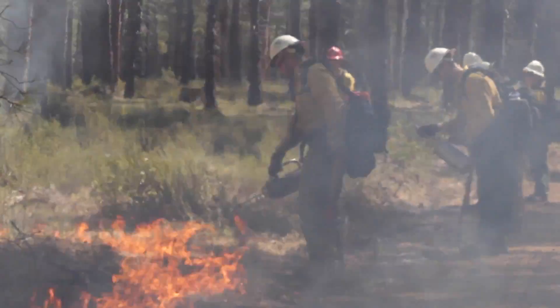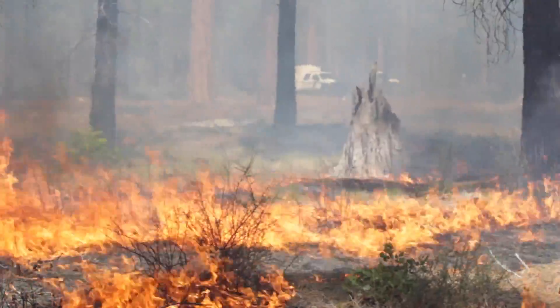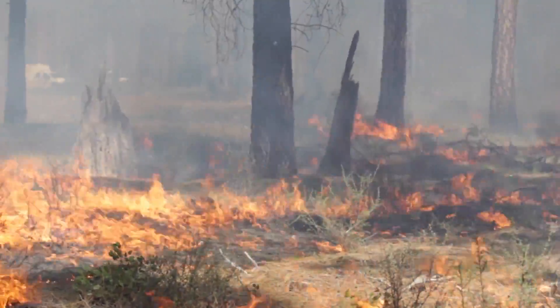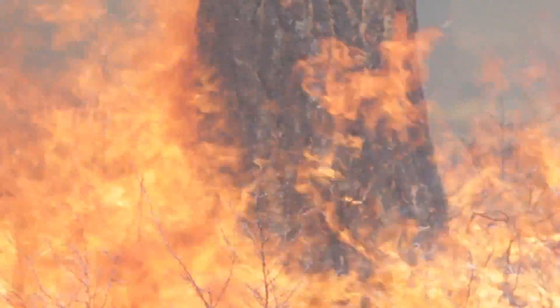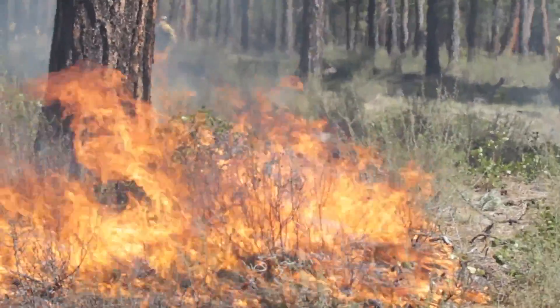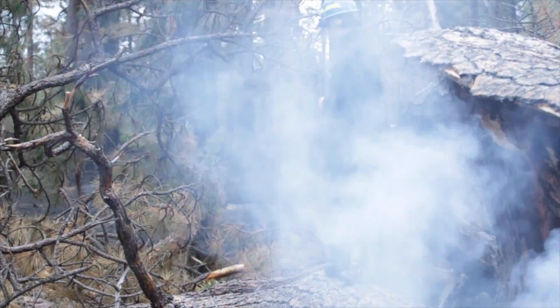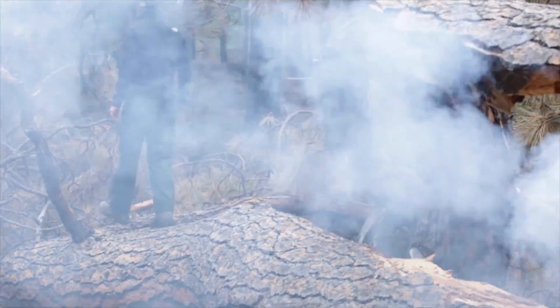We have a westerly wind component here on the Sisters Ranger District. It tends to push our fires downhill and towards some of our communities in the lower lying areas. Folks who live here, or who have lived here for some time, know what it is like to face a wildfire under summer conditions. Knowing what hazard reduction and prescribed burning can achieve, they have really become more and more supportive over time of the work we're doing out here, because they recognize that having a fire in an environment like this is much safer than dealing with one where the forest has not been treated and there's a lot more fuel available to carry fire.